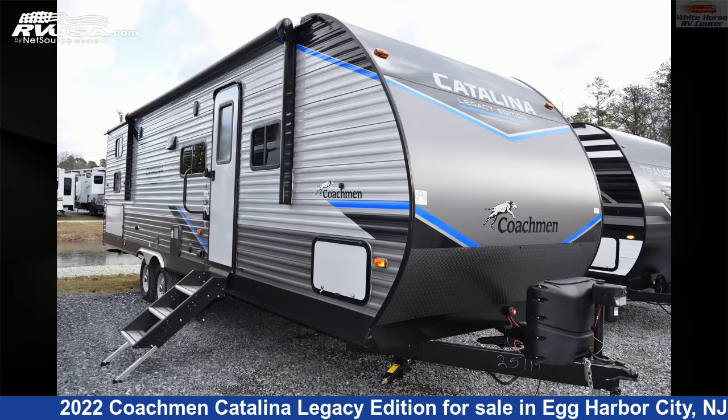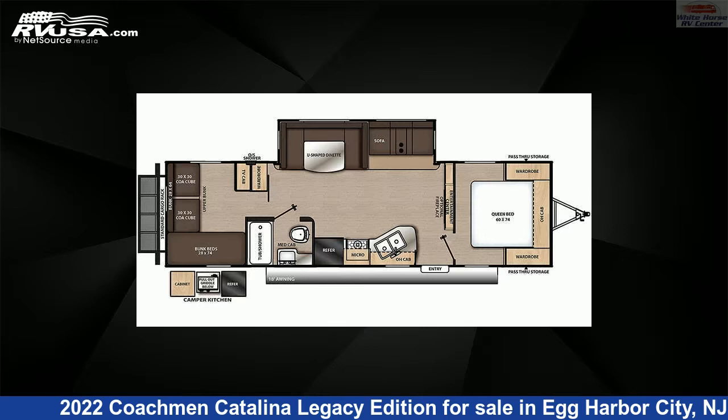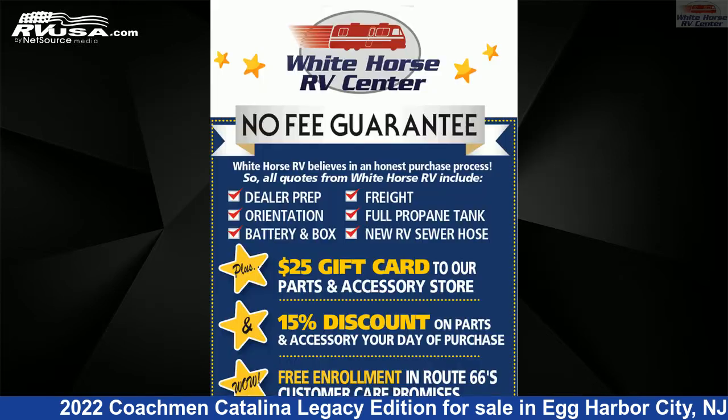This 2022 Coachman Catalina Legacy Edition 293QBCK is a travel trailer RV. It is located in Egg Harbor City, New Jersey 08215, and is offered for sale by Whitehorse RV Center.